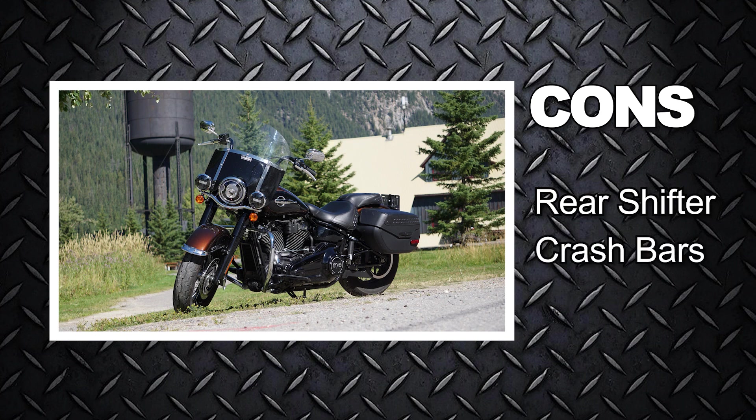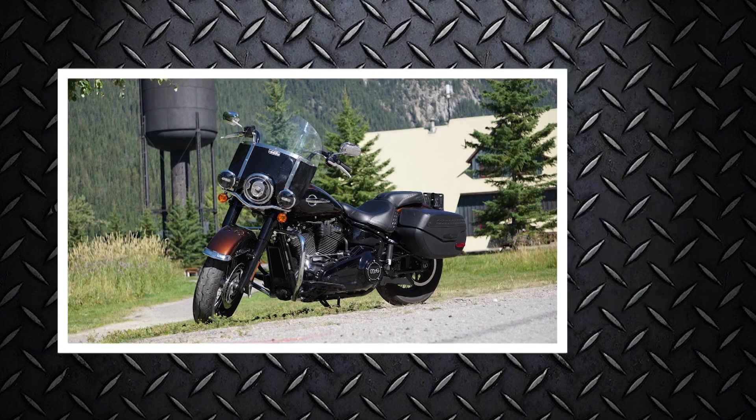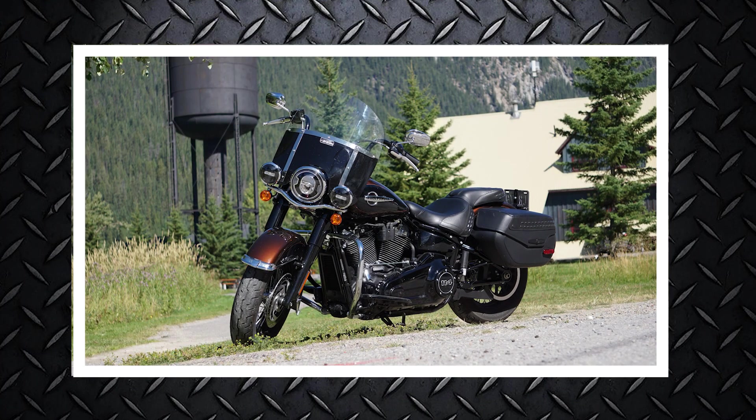Crash bars — if your plan is to be using this bike as a cruiser, I believe they should be standard, not an option. Extra cost: $24,000 Canadian isn't a bad investment, but if you're planning to add a passenger, go on longer rides, and upgrade on power, expect to add a couple of grand more to the base model price.